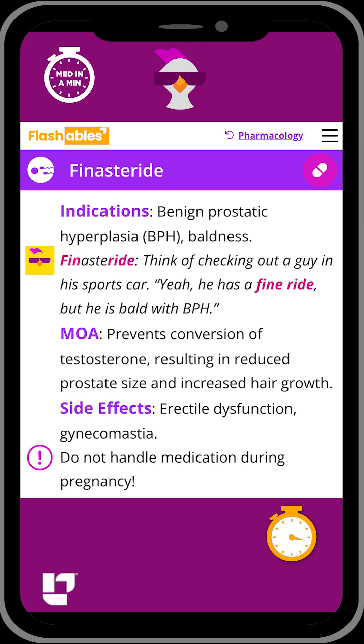...to think of checking out a guy in his sports car and think, yeah, he has a fine ride, but he's bald with BPH.